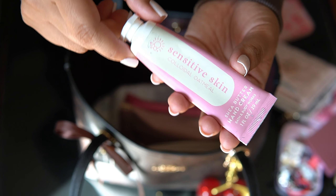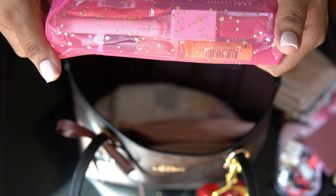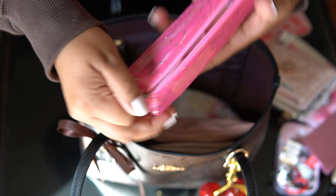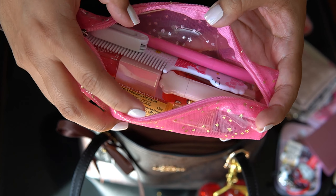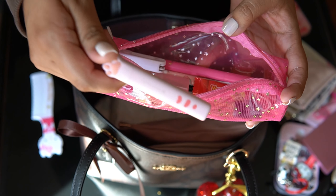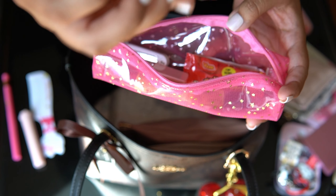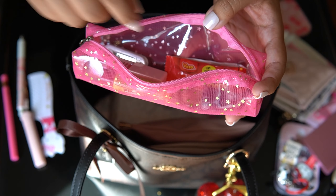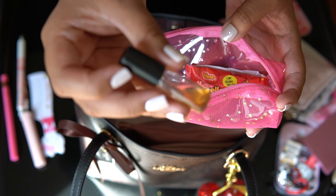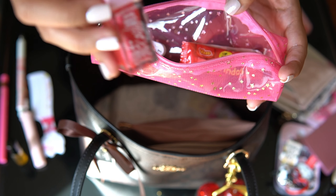I've got some hand lotion from Bath & Body Works. And this is my makeup pouch — I have a lot in here. I have my hair comb, scissors, my Juvia's Place lip liner, a My Melody pen, fragrance by Billie Eilish, and my Hello Kitty lip oil, which is really good.